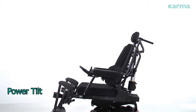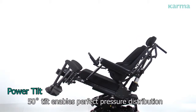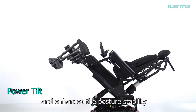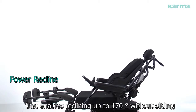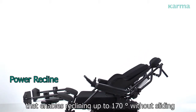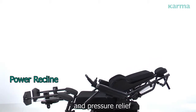Power tilt: 50-degree tilt enables perfect pressure distribution from bottom to back and enhances posture stability. Power recline: with the shearing force reduction design, reclining up to 170 degrees is possible without sliding, providing the best seating comfort and pressure relief.